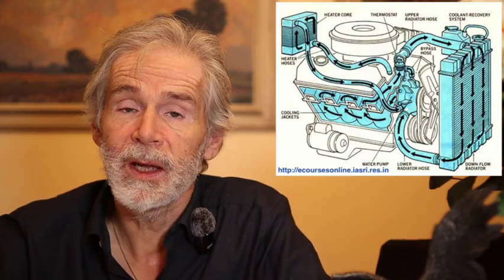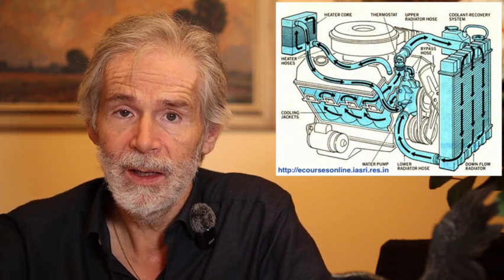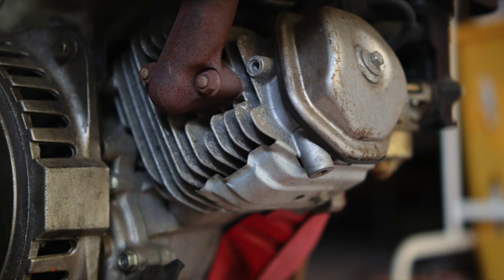Heat recovery in traditional CHP — combined heat and power — units is traditionally done by circulating water through the engine. That is, of course, very effective, but it can be difficult, especially for a do-it-yourselfer, to modify an air-cooled generator with water circulation. You have to fix a metal tube all around the cylinder, and that several times. Maybe I will do it later if I can find a way that is easy enough for you to do it yourself. But today, I want to introduce a completely different way that goes around this challenge.